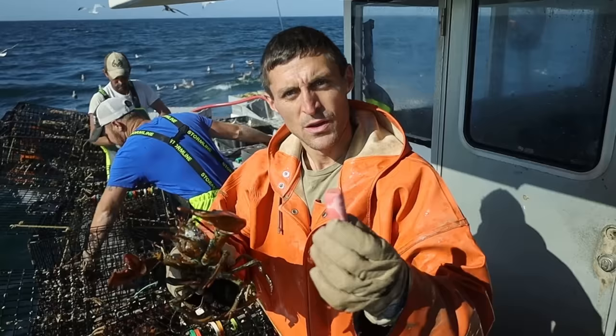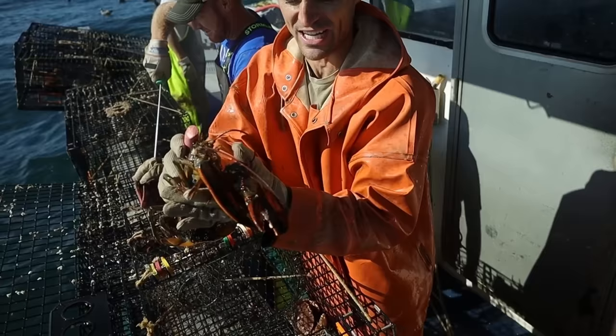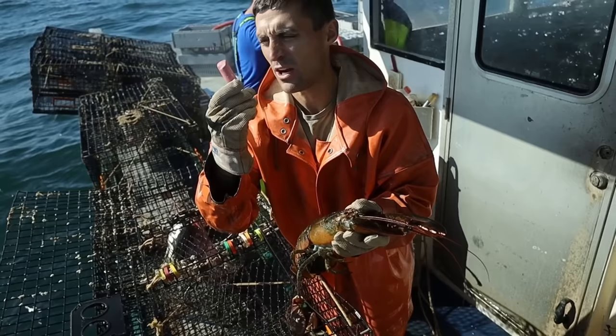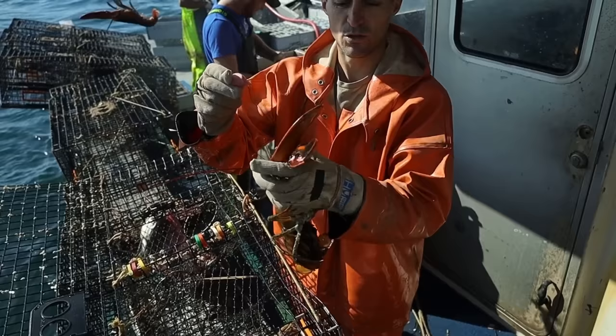We're going to see if this lobster can crush this piece of chalk. We got a nice female - she's full of eggs, she's got no notch yet. We're going to give her a notch. If you're new, that just signifies she's a breeder, lets future fishermen know she can't be kept if she's caught down the road when she doesn't have eggs. We had a lot of suggestions in past videos on what we should see if they can crush. Chalk I think is a good demonstrator. Oh, like nothing. Piece of cake. She didn't even know it was in there.